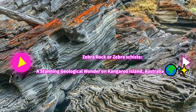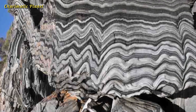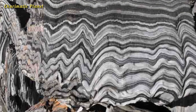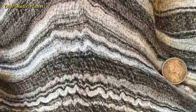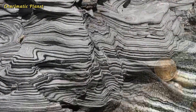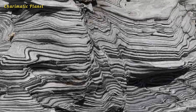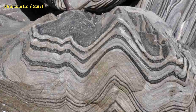Welcome to the stunning world of natural wonders. Today we are taking you on a journey to one of the most unique and visually captivating formations on earth: Zebra Rock on Kangaroo Island in Australia. Nestled along the rugged coastal lines of Kangaroo Island, Zebra Rock is a geological masterpiece that seems like it was painted by the hands of nature itself.